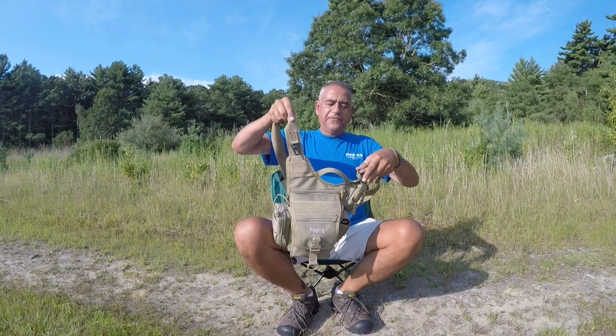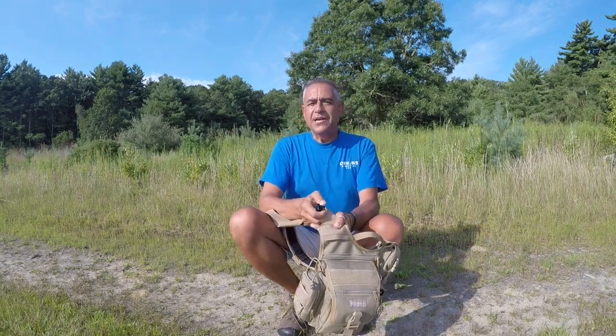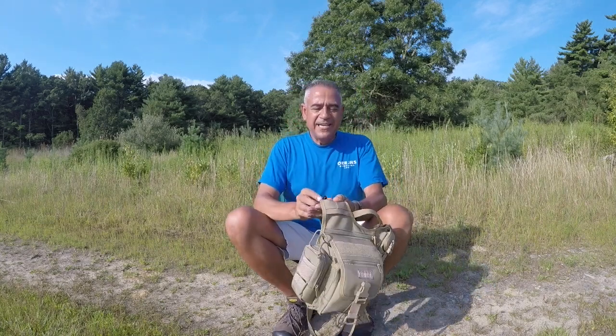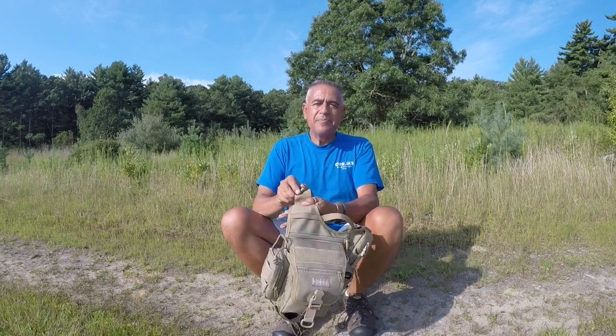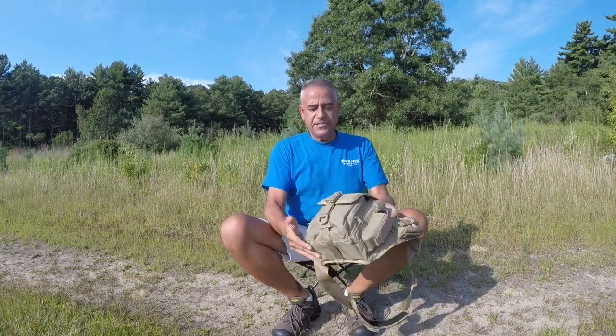It's got a padded shoulder strap that makes it very comfortable to carry. Once you get used to it, I carry this all day and don't even realize I have it on after a while. On the strap itself there's a nice big clip — you can use it to put your car keys on or anything you want to clip on there. I actually clip the chair I'm sitting in from REI — it goes into a little stuff sack bag and I clip that on here, so I have a chair whenever I go somewhere.